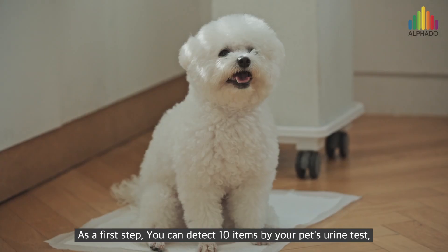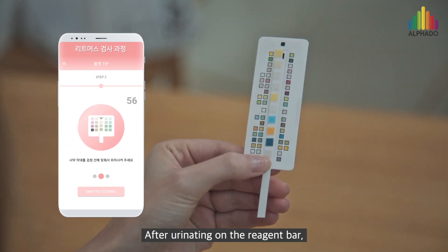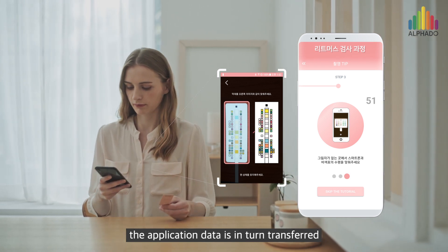As a first step, you can detect 10 items by your pet's urine test, making it easy to learn about various diseases. After urinating on the reagent bar, once you take a picture of the reagent bar, the application data is transferred.